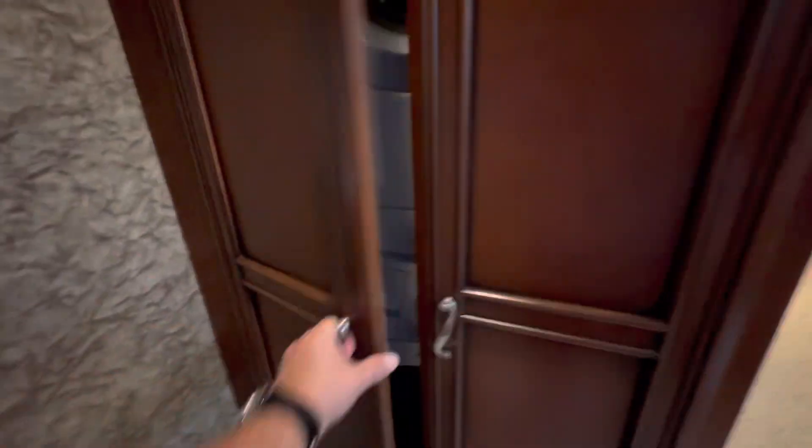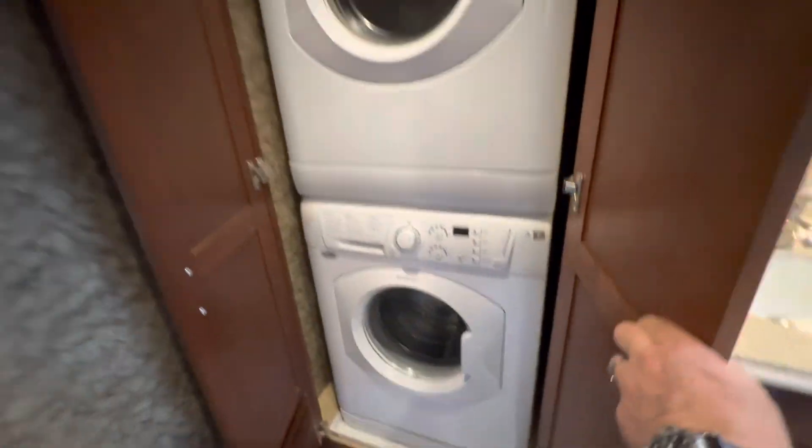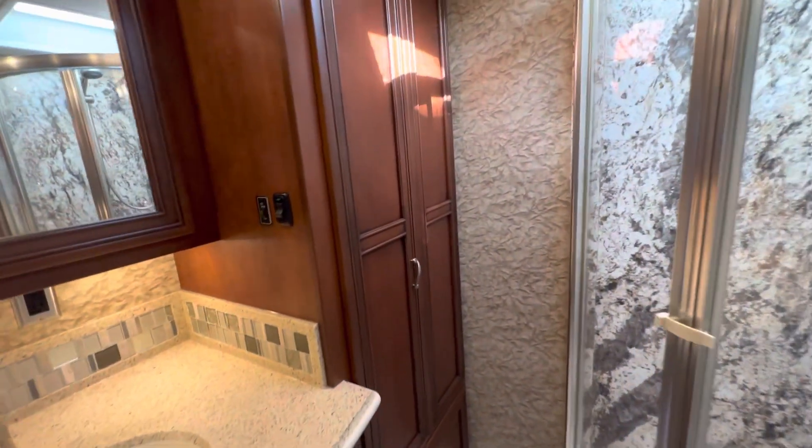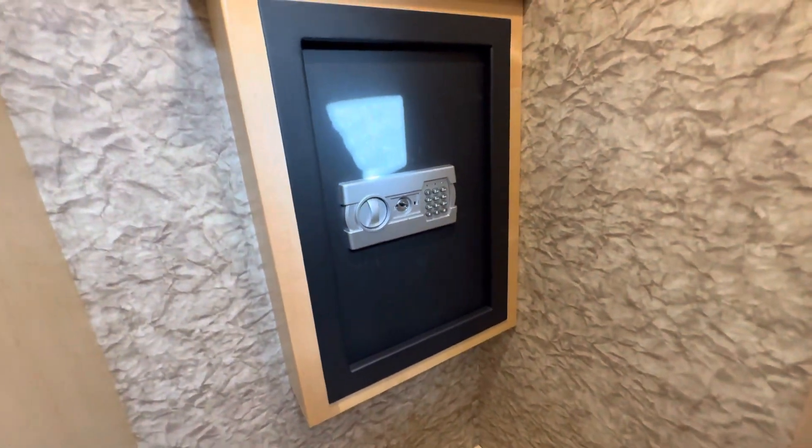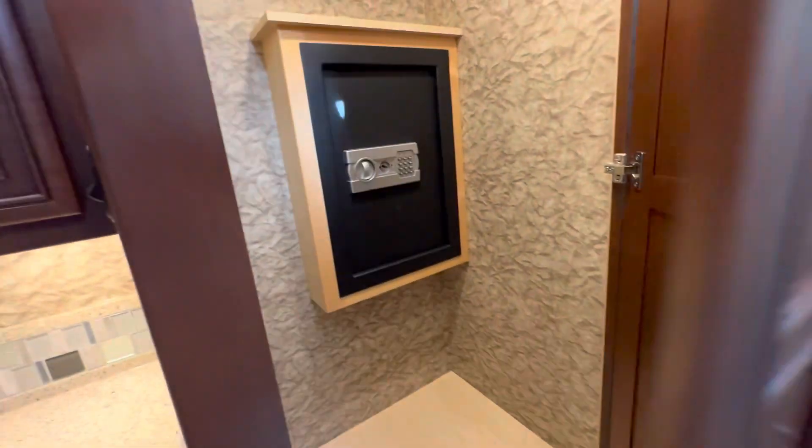Here we have a stackable washer and dryer. There's another closet here — inside this closet there's a safe. Not sure if we have the key, but if we can get it rekeyed or figure it out, there is a safe. Nice shower back here as well.